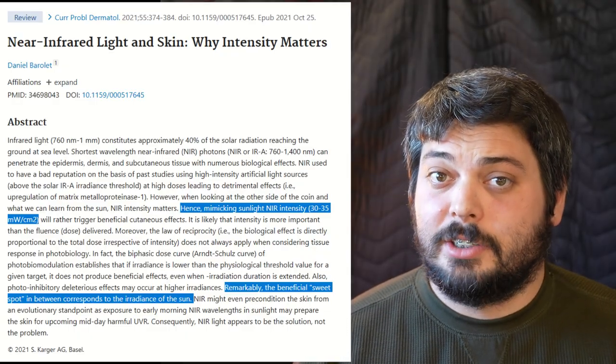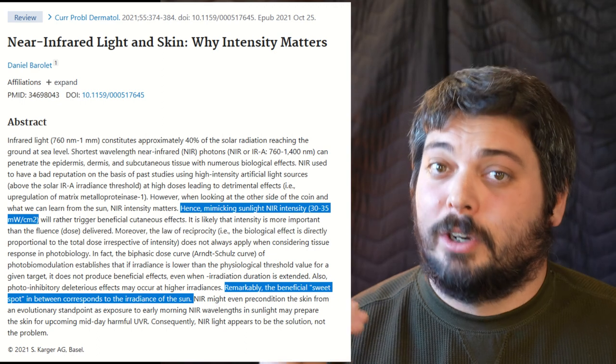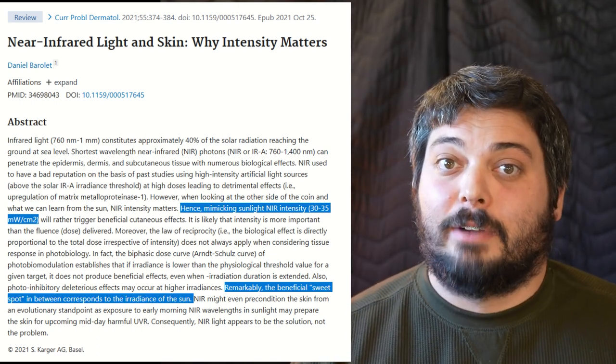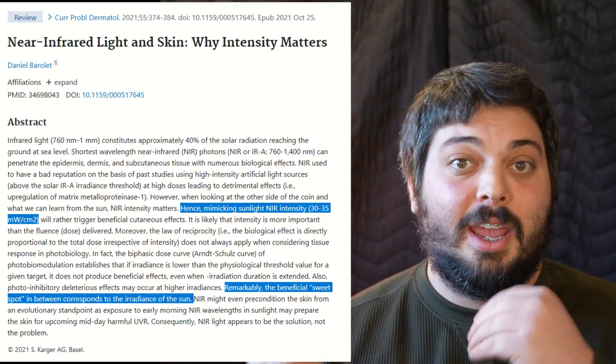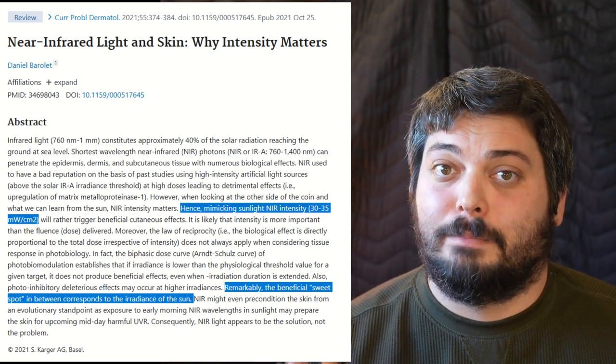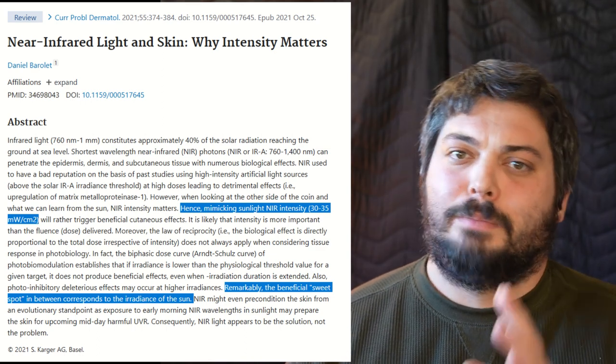So what's the ideal intensity range? According to studies by Daniel Barillet, the intensity range should mimic what we're naturally exposed to from sunlight. He says the therapeutic sweet spot should be in the range of what we naturally expect from sunlight in the red to near-infrared range — between 30 to 35 milliwatts per centimeter squared. Depending on how you calculate sunlight intensity and wavelength ranges, that could be as low as 25 or up to 50. If you're trying to do intensities much higher than what sunlight delivers, our skin isn't built to handle that thermally, which is why we get overheating and deleterious effects.